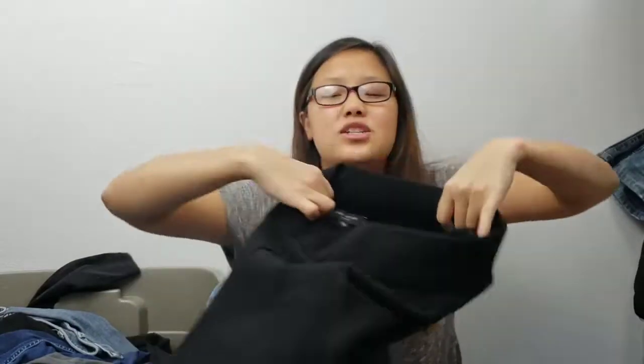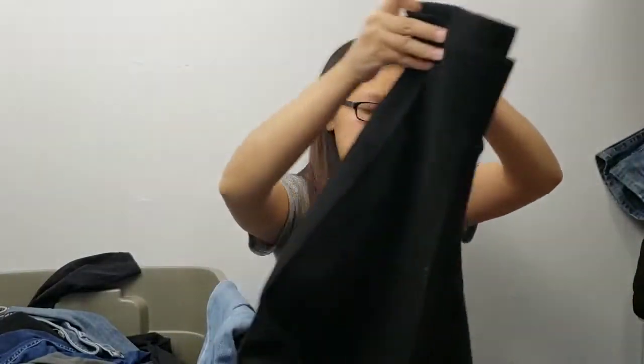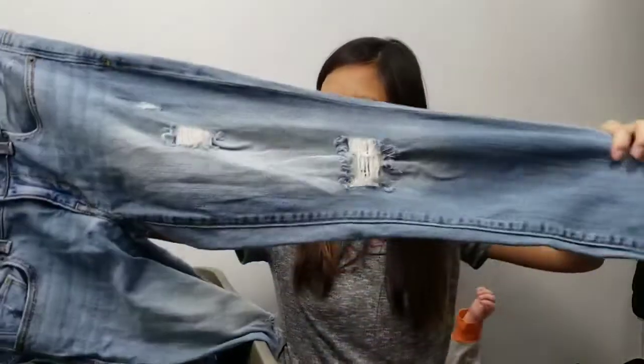Next item is a skirt from Ann Taylor — a fun pleated circle skater skirt. Then another American Eagle jean — a stretch Artist distressed jean.